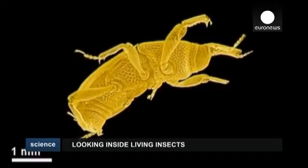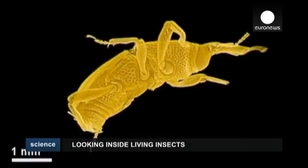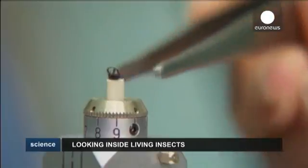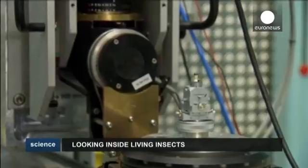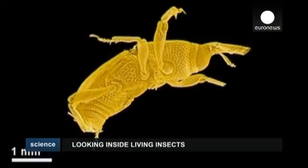In homage to the first moving images developed in the late 19th century, the scientists have dubbed their process cinematography. It's hoped this new kind of cinematography will soon be applicable to mechanical processes that will help bring industrial innovation forward.